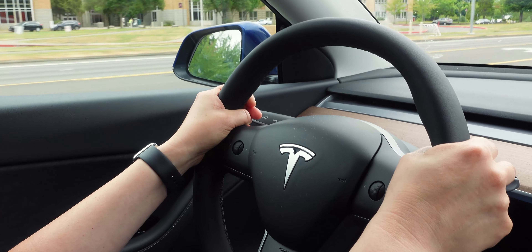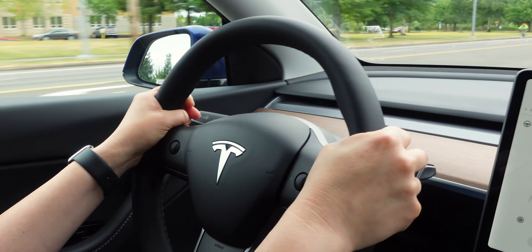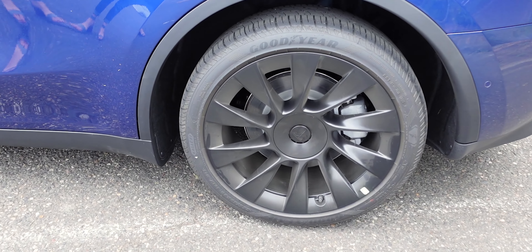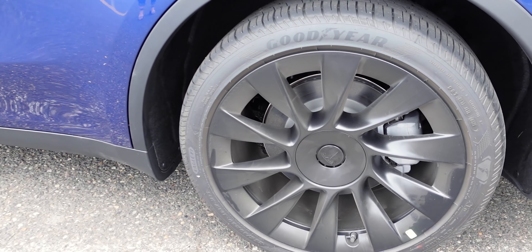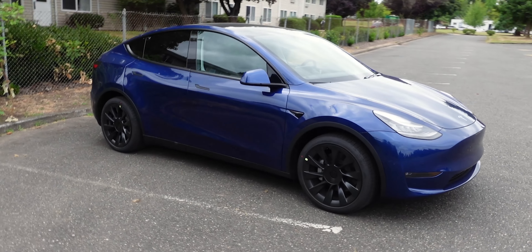The driving feel is very similar to the Model 3. It does not have nearly as much body roll as the Model X with its air suspension. The Model Y uses a coil suspension, so it's a little stiffer and slightly harsher feeling compared to the 3 — partly due to the bigger tires — but it stays planted to the ground and you don't really feel much body roll at all.